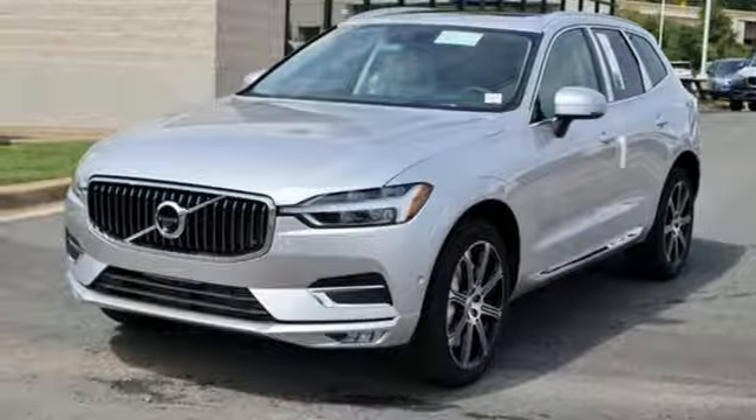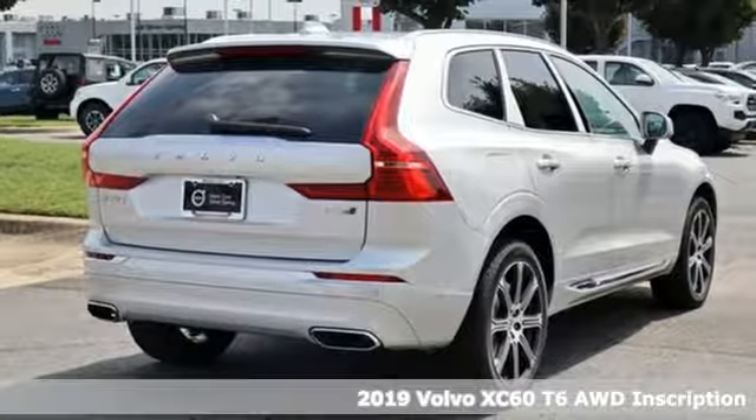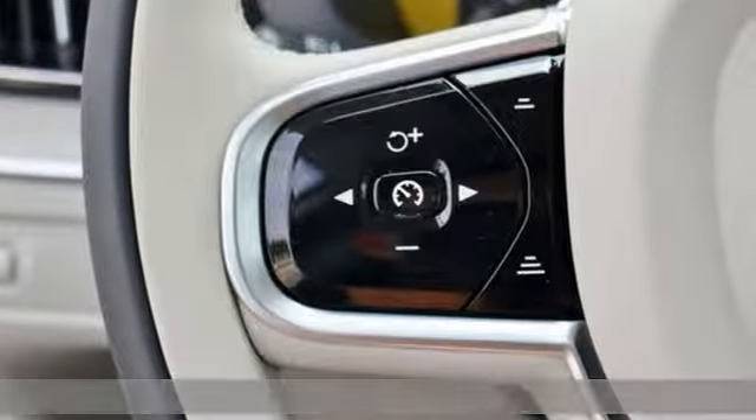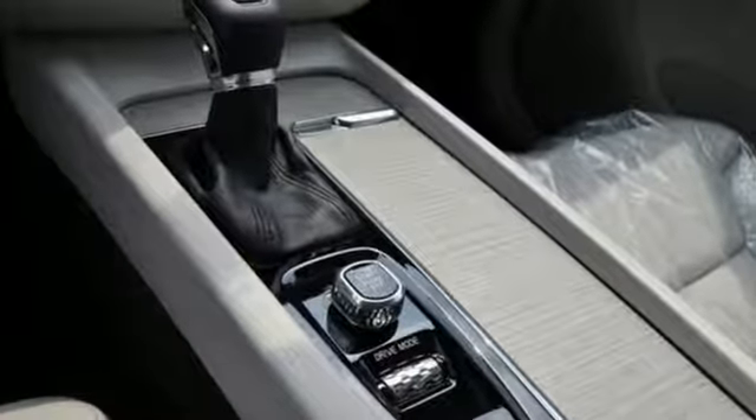It's a new 2019 Volvo XC60. This XC60 is a smooth and simple taste of Scandinavia, loaded with the features that make life easier and safer. Plus, it offers an exciting list of features.